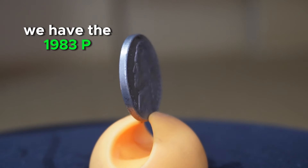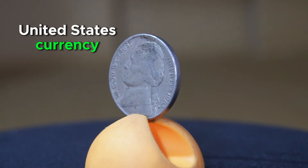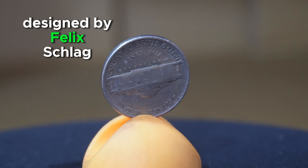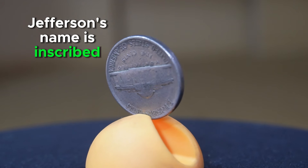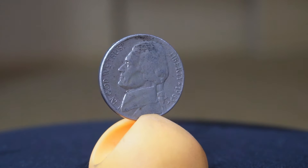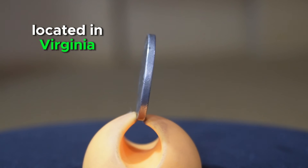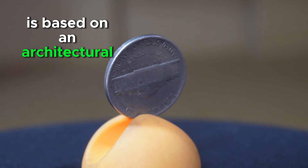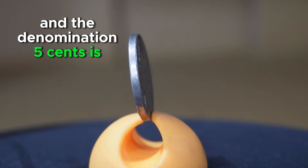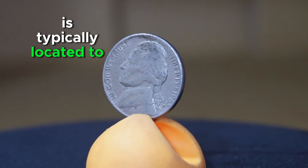Kicking off our list at number 11, we have the 1983 P 5-cent coin, commonly referred to as the Jefferson Nickel. On its obverse side, it features a left-facing portrait of Thomas Jefferson, the third President of the United States, designed by Felix Schlag. Jefferson's name is inscribed above his portrait, while the phrase 'In God We Trust' and the year of mintage, 1983, are positioned to the right. On the reverse side is an image of Monticello, Thomas Jefferson's historic plantation home in Virginia, based on an architectural rendering by Felix Schlag. The word 'Monticello' appears above the building and the denomination 'five cents' is inscribed below it. The mint mark P, indicating the coin was struck at the Philadelphia Mint, is located to the right of Monticello.